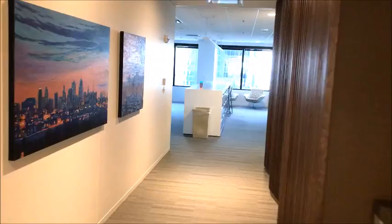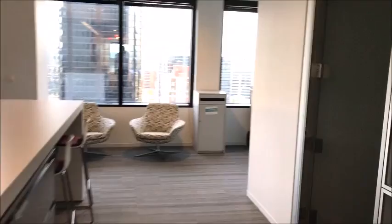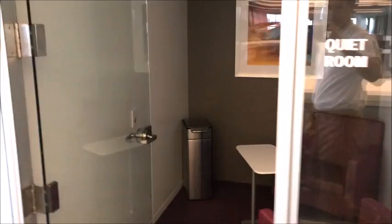We'll head down and take a look at where a lot of the tax department sits and others when they're coming in. We have a clean office. Right here you're going to see first there's a quiet room where people can take phone calls and have other privacy when needed.